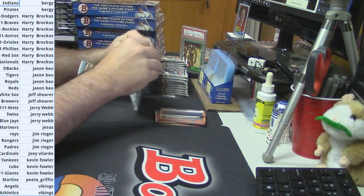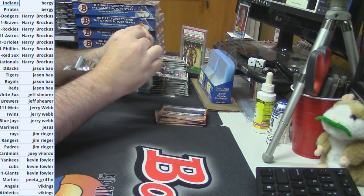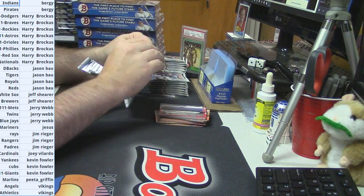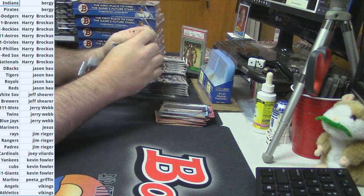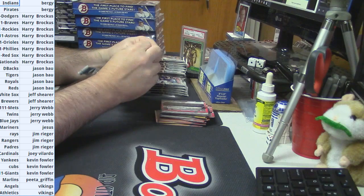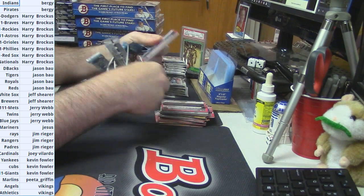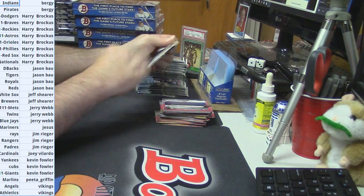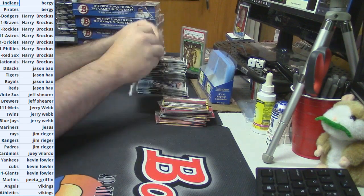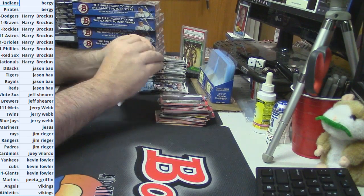Looking for goodness. I'm predicting a fair number of orange inserts, perhaps autos. There was not a ton of color in the first half. With two decent autos in the first half, I would expect at least two in this one.